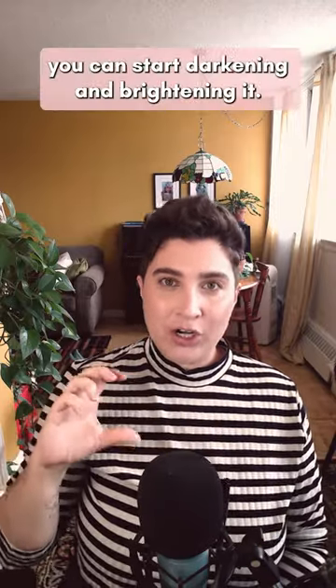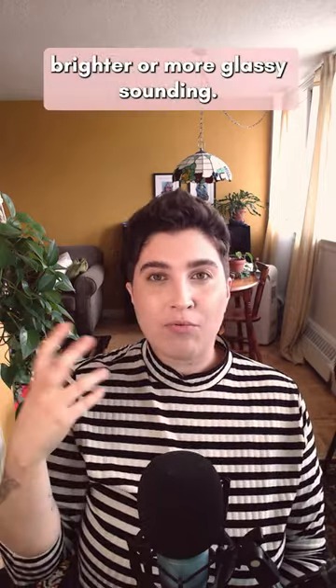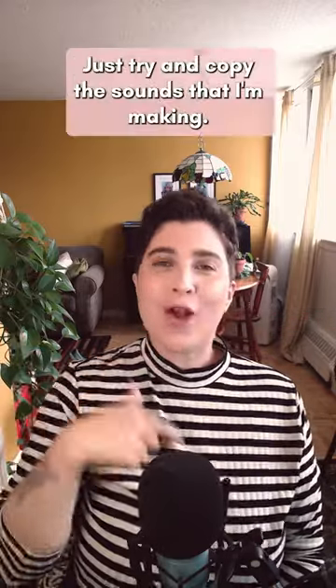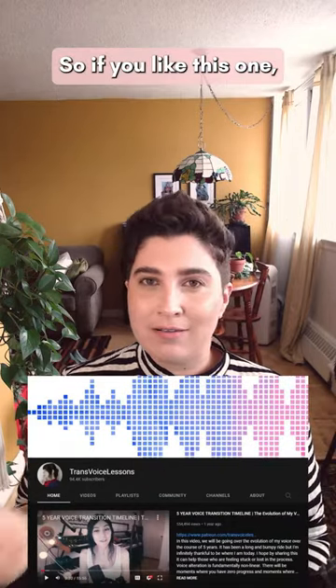It should sound like 'eh,' but not too strained — we want it to be more open than that. Once you've mastered that sound, you can start darkening and brightening it. Start with a yawn shape to create a darker sound, then move your larynx up to make that sound brighter or more glassy sounding. You can either do this stepwise or on a gliss. Don't overthink it — just try and copy the sounds I'm making. This exercise is from Zena Arose from Trans Voice Lessons on YouTube, so if you like this one, go give her a follow over there.